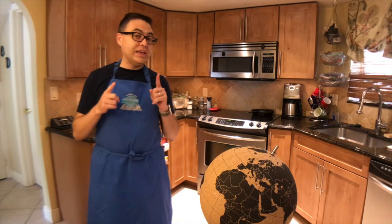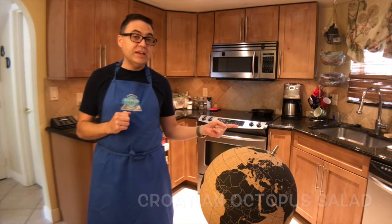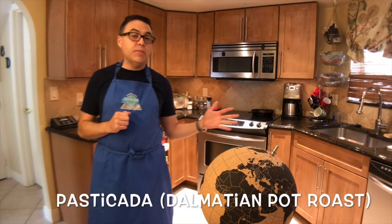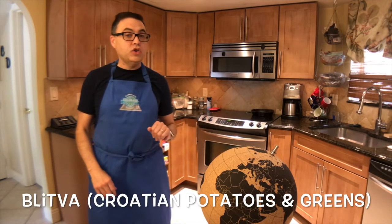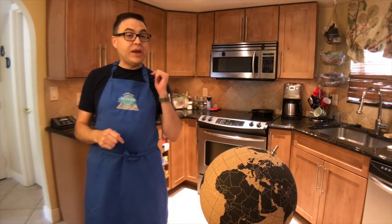Tonight we're doing the same three dishes we did last time: a Croatian octopus salad, pastikada or a Dalmatian pot roast, and blitva, a Croatian potato and green side dish. So before we go any further, let's take a look and see how things went last time we tried this.